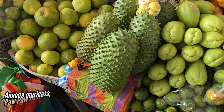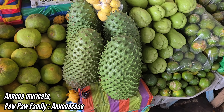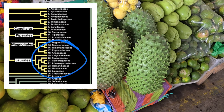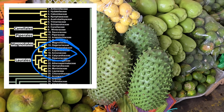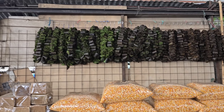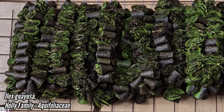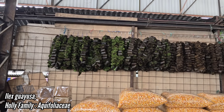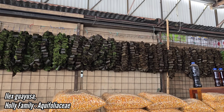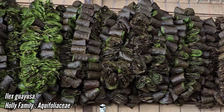Next up was Annona muricata, also known as soursop, which is in the same family as our native North American pawpaw, Annonaceae — a somewhat early-evolving angiosperm lineage. It's said they even taste like each other. Now these leaves are one of my favorite ethnobotanical specimens — Ilex guayusa, a delicious coffee replacement loaded with caffeine and plenty of other phytonutrients. Like yerba mate and the native North American yaupon, it's in the genus Ilex, family Aquifoliaceae.